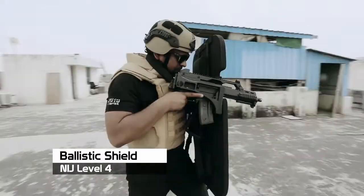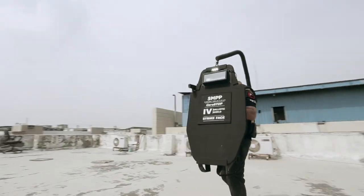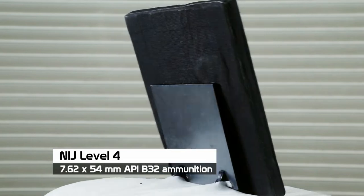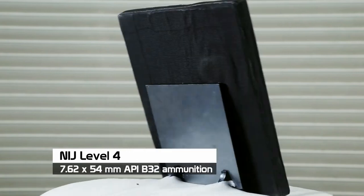The SM Group presents the Ballistic Shield, which can take on 7.62x54mm API B32 ammunition, giving you NIJ Level 4 protection.